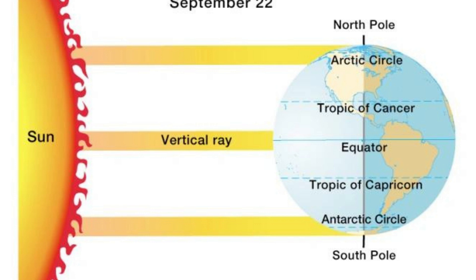Meteorological spring starts March 1st and is based on annual temperatures. Astronomical spring is related to the earth's position in relation to the sun, rather than being tied to temperatures.